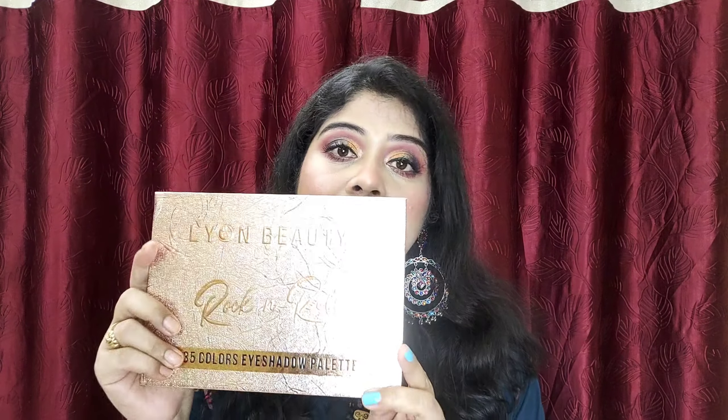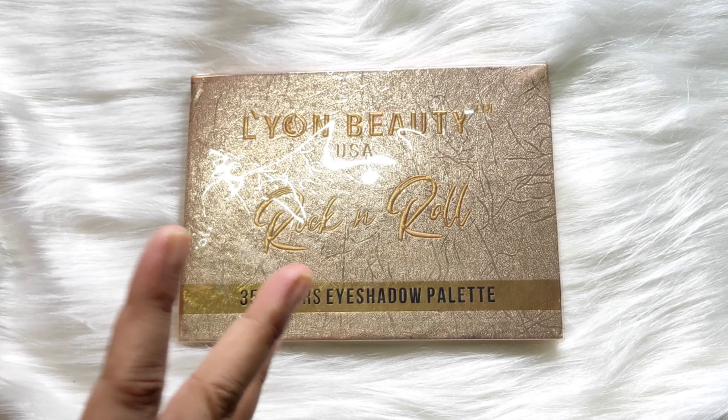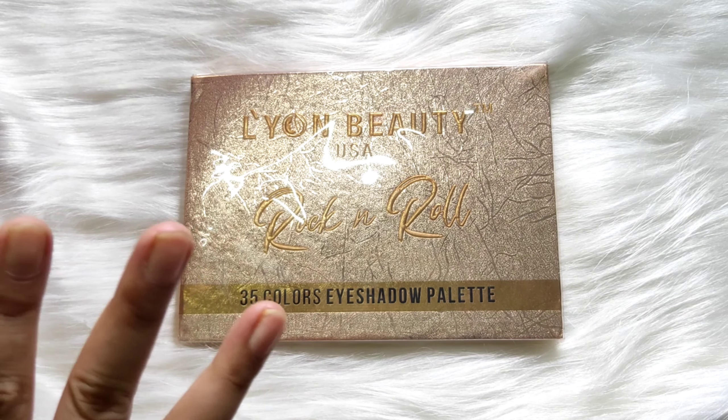Hi everyone, welcome back to my channel! I hope all of you are doing well. In this video I will share a very affordable eyeshadow palette — this is Lion Beauty USA Rock and Roll 35 colors eyeshadow palette. I have seen it in one of my Amazon hauls, so I have taken it from Amazon. Let's begin the video!